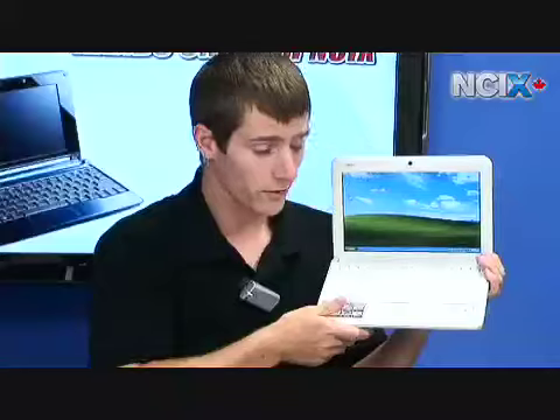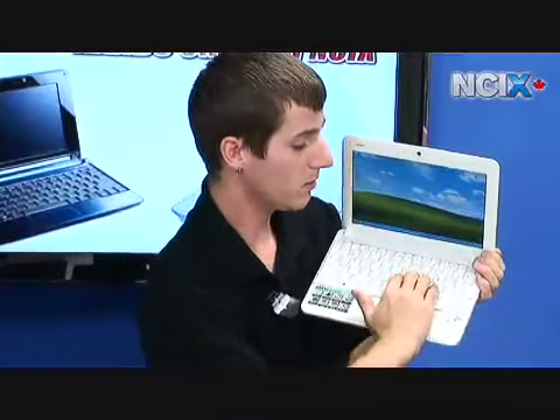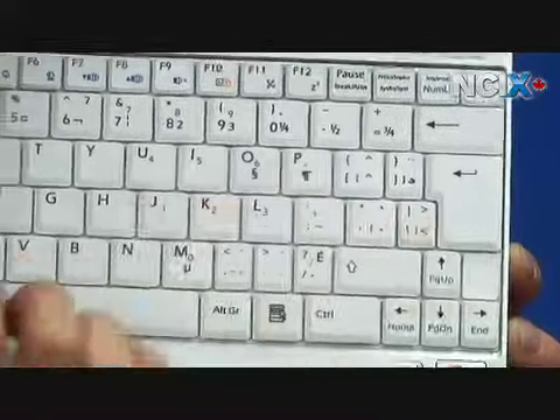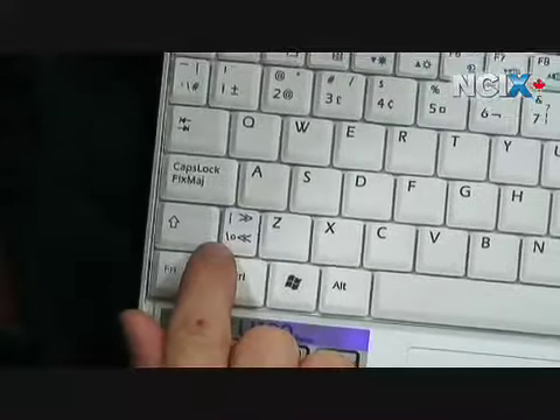The MSI Wind is pretty much a little bit bigger version of the Aspire 1 keyboard. It's multilingual so the Enter was again hard for me to hit. The right Shift is OK but the left Shift again has this multilingual button.